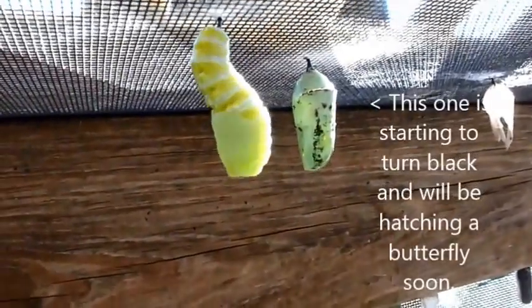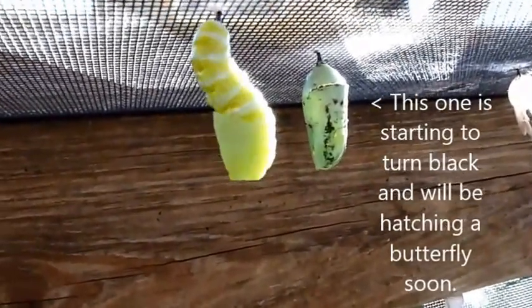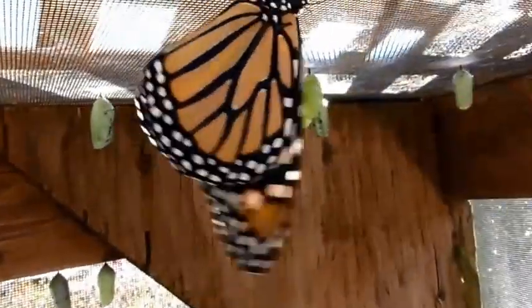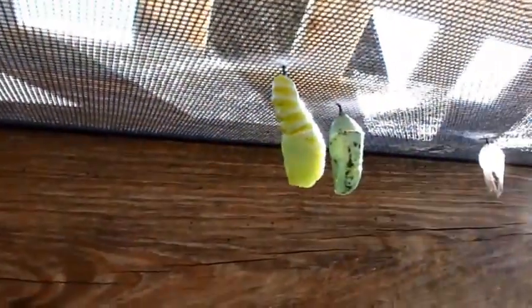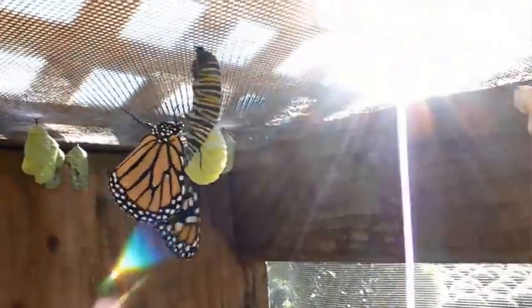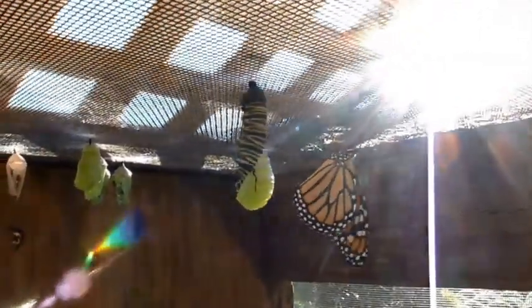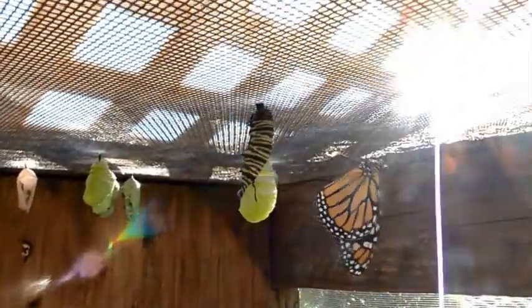That is just amazing. They'll stay in the chrysalis stage for about eight to ten days and then they emerge into a beautiful butterfly. Look at that — oh my gosh. This one's about done, this one has just begun. Through this entire process, this was the one stage that I had not seen, and now today I've seen it.